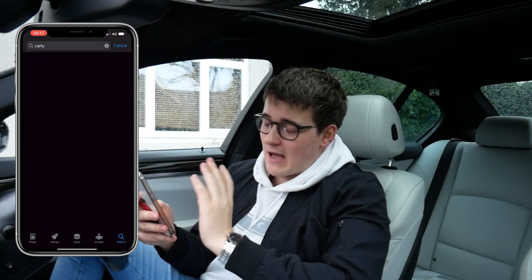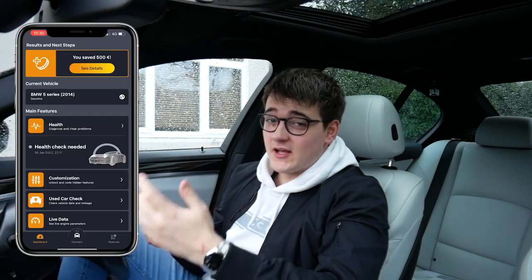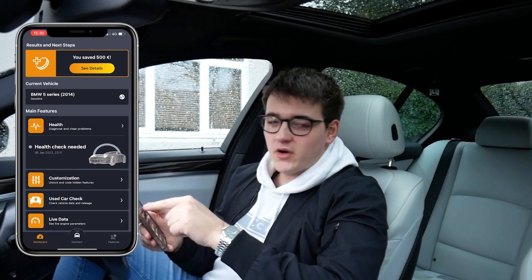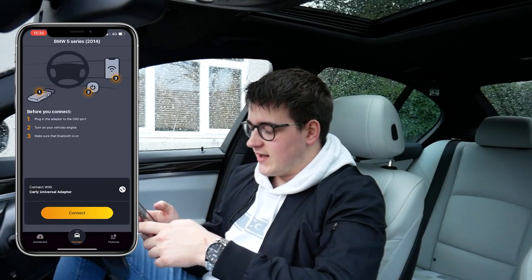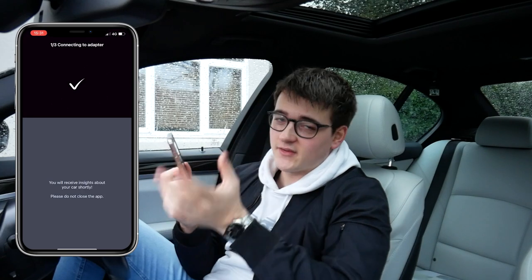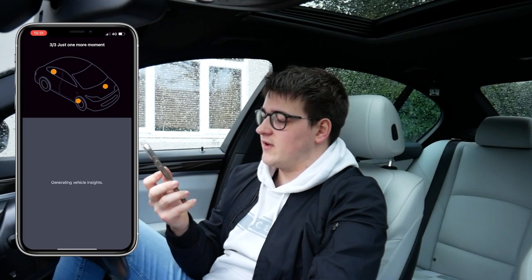Go to the app store and download the app. Once you've downloaded the app, simply open it and turn the car on. I've got the app loaded and it gives you a little bit of information about the features. You want to select your current vehicle, then click Connect at the bottom. You don't even need to connect your Bluetooth to the adapter — you just go on the app and it does it all itself. It is now connected and it's processing the vehicle's data.